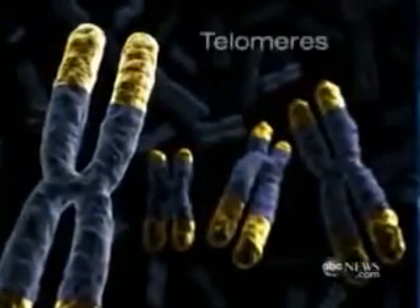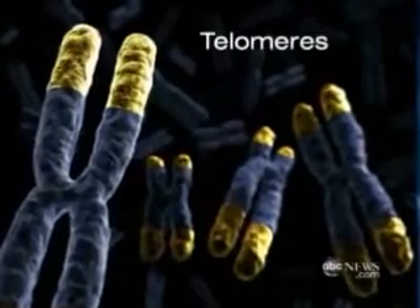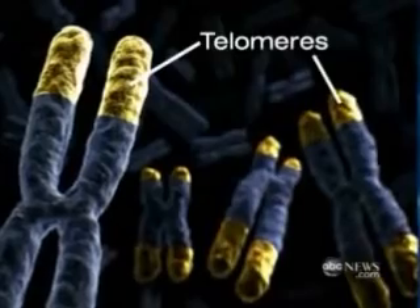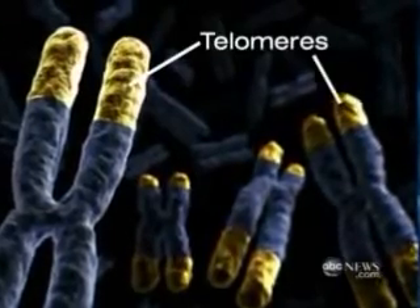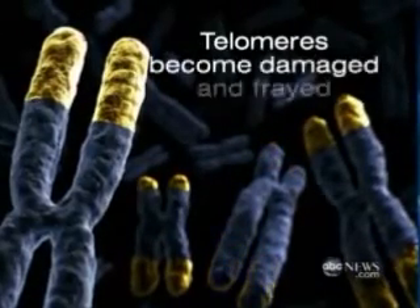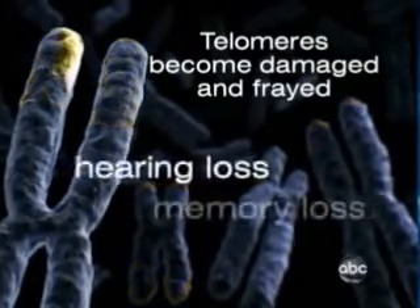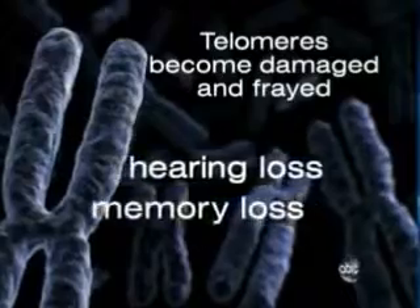The key is something called a telomere. We all have them — they're the tips or caps of your chromosomes, seen here in yellow. This is what it looks like in a young adult. But as you grow older, the telomeres become damaged and frayed, and as they stop working we start aging, experiencing things like hearing and memory loss.